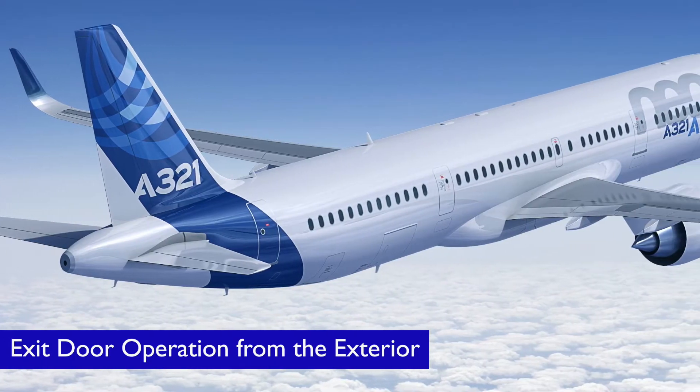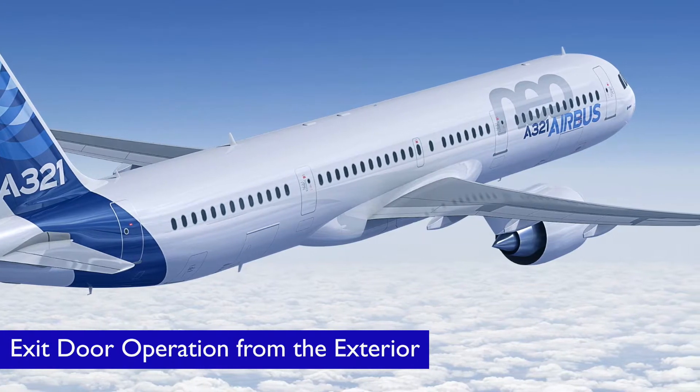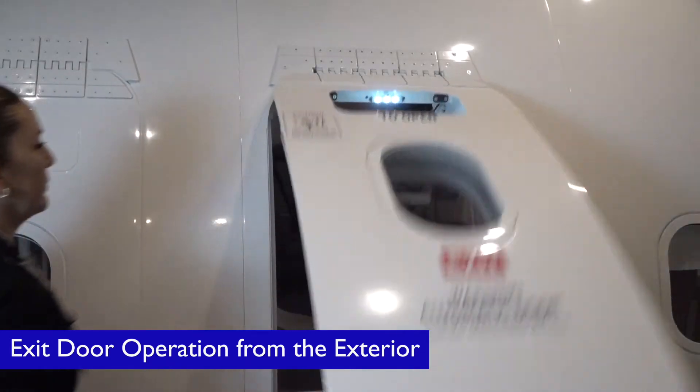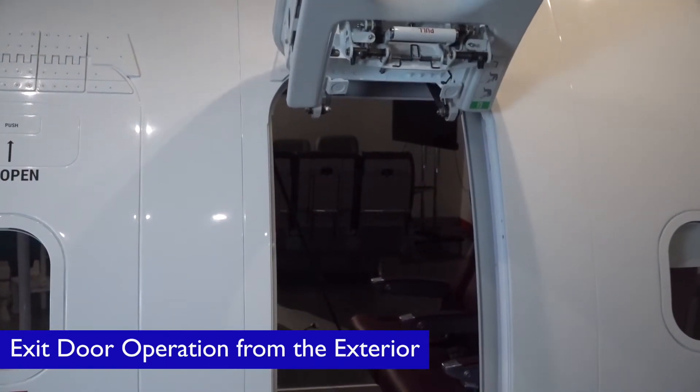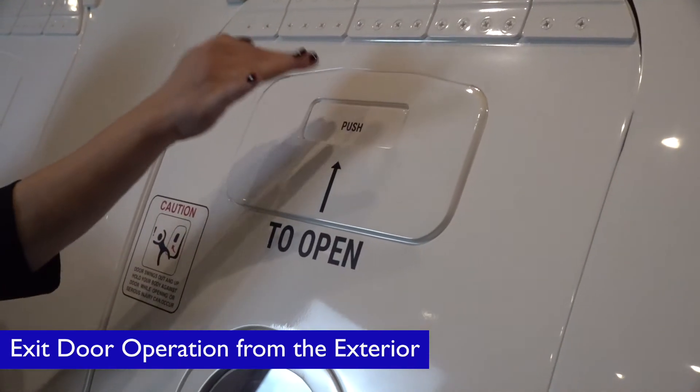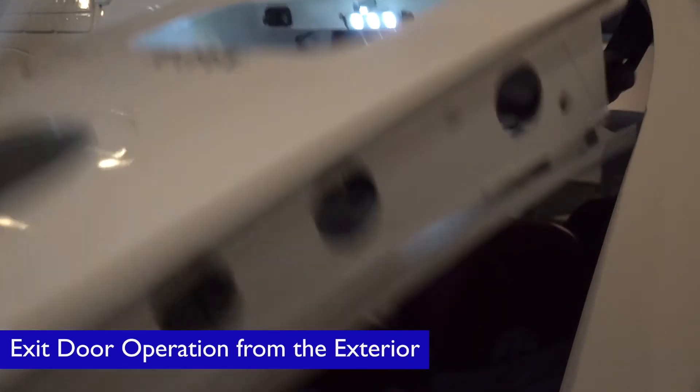The Airbus A321 Neo overwing exit door can also be operated in armed mode by pushing the handle on the top of the hatch. This action automatically opens the exit door outwards and a pre-recorded slide inflation sound is heard.